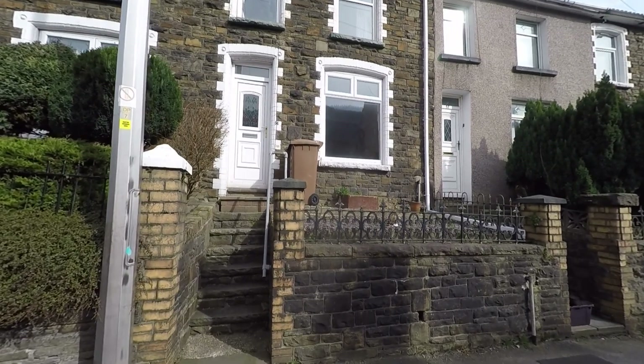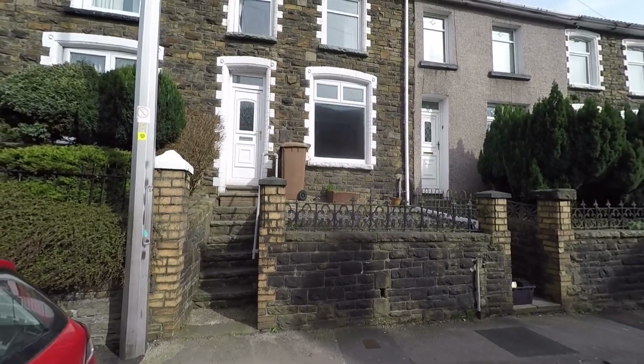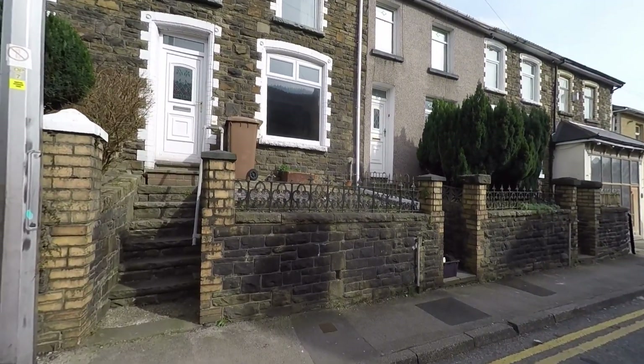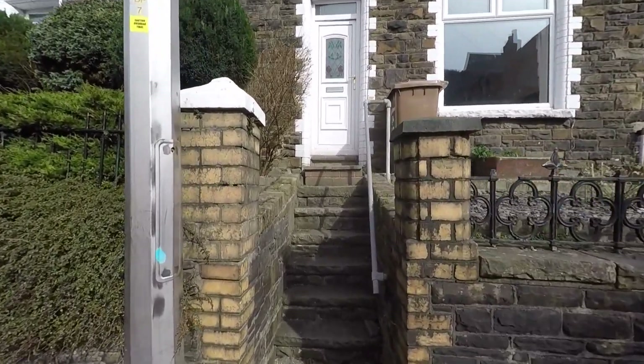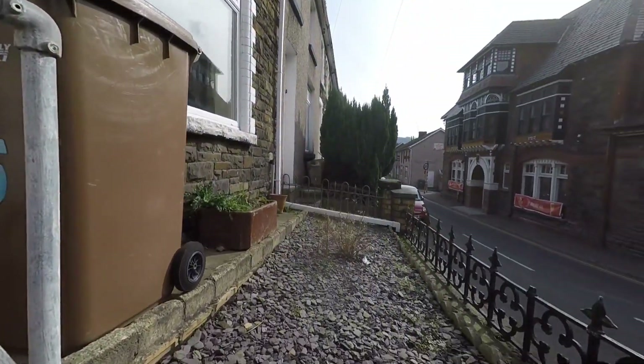Welcome to this Pinkmove video tour of this three-bedroom mid-terrace property situated right in the heart of Kum Khan. Starting the tour here to the front of the property, we can see that we have several steps taking us up to the main entrance, and to our right-hand side we have this low-maintenance garden here to the front.